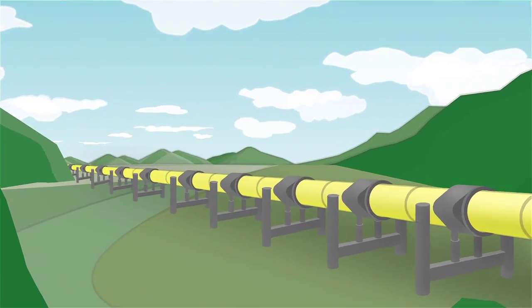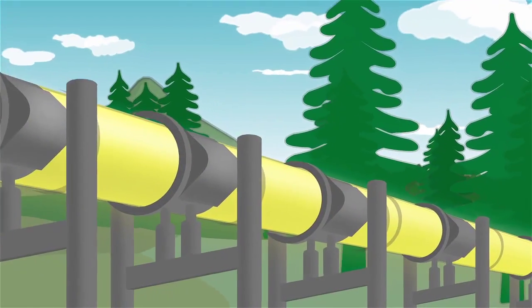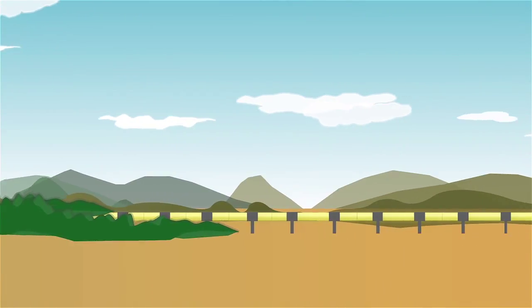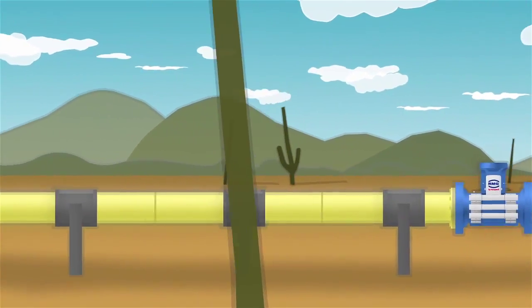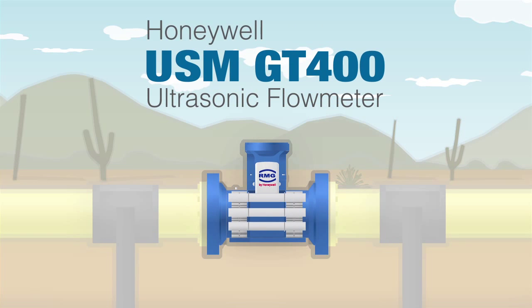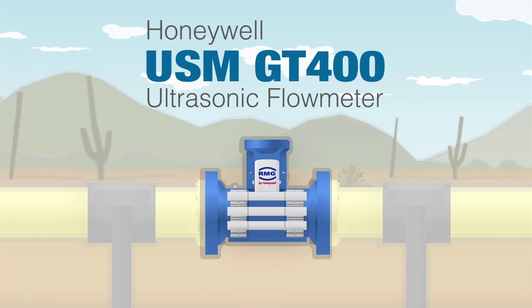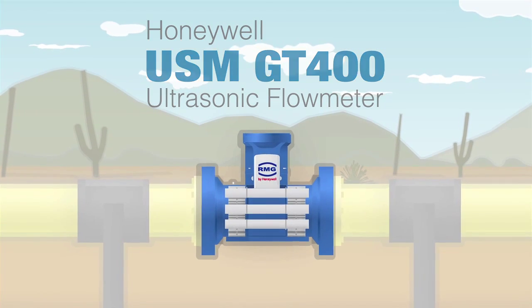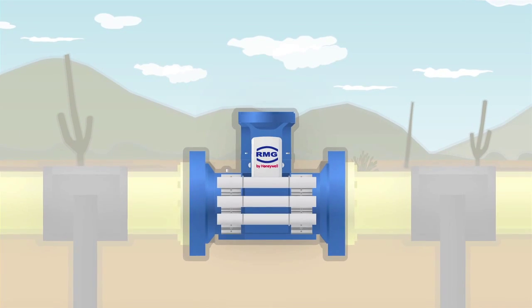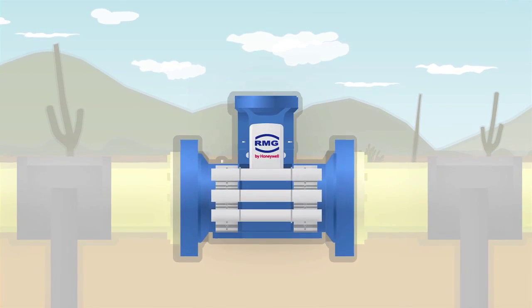The pressure is on in the natural gas industry. Companies who reduce risk and operating costs while improving uptime and performance have a competitive edge. The Honeywell GT 400 ultrasonic gas flow meter delivers the performance needed to achieve that edge, with more than 10 years in the field and thousands of installations around the globe.